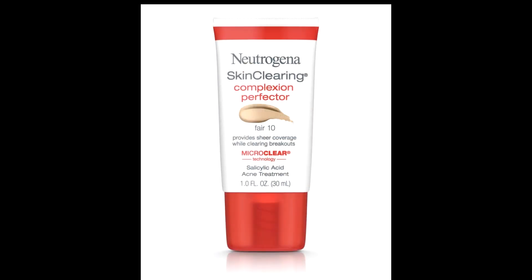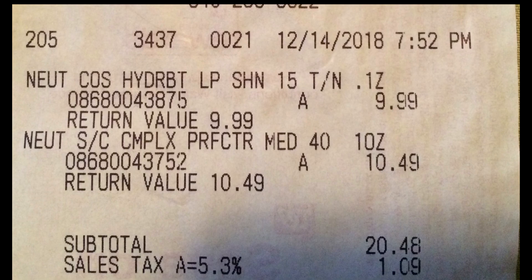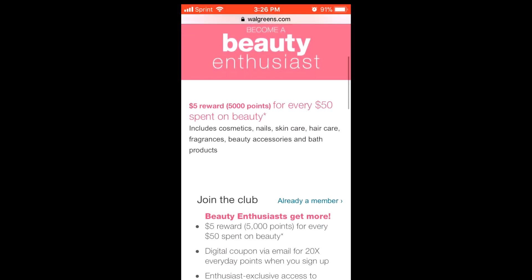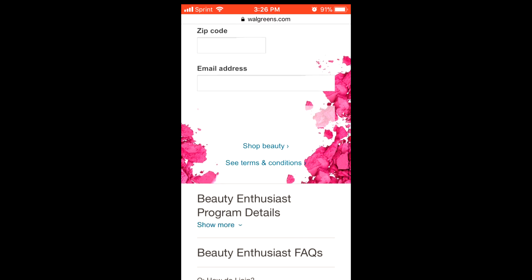The Skin Clear Complexion Perfector was $10.49 and my Hydro Boost Hydrate and Lip Shine was $9.99, so together those came to $20.48. I already had the Clairol and Ziploc bags in my basket. My two Neutrogenas popped up to $20 right there. You've got to sign up for Walgreens' Beauty Enthusiast program — every $50 you spend on beauty you get back $5 — and I hit my $50, so I got back another $5.